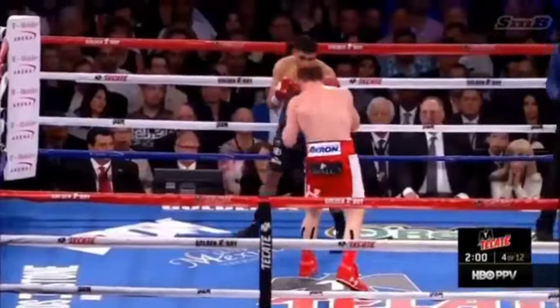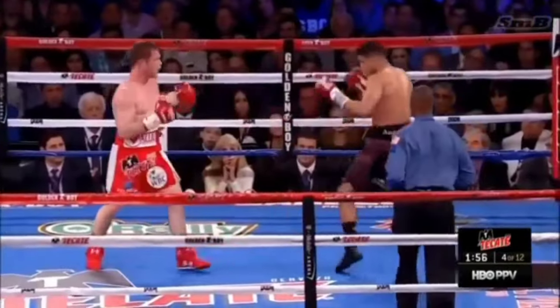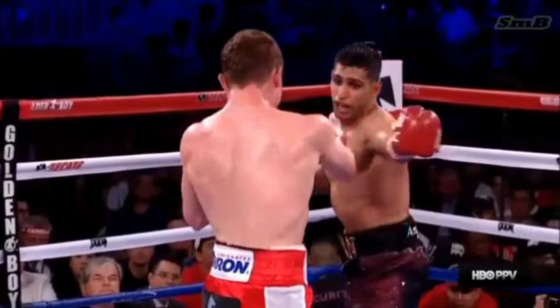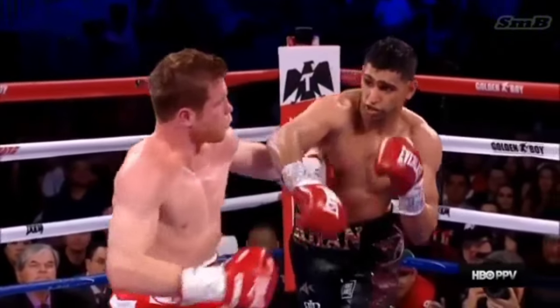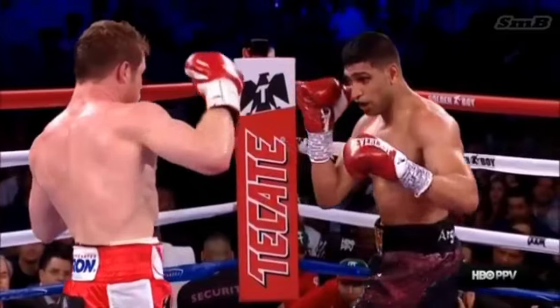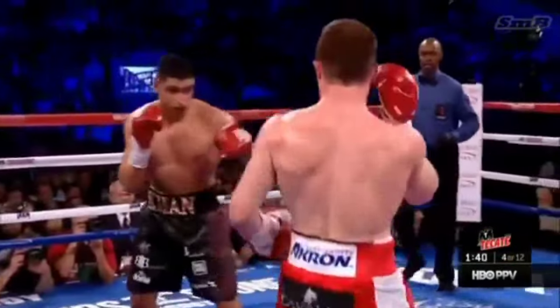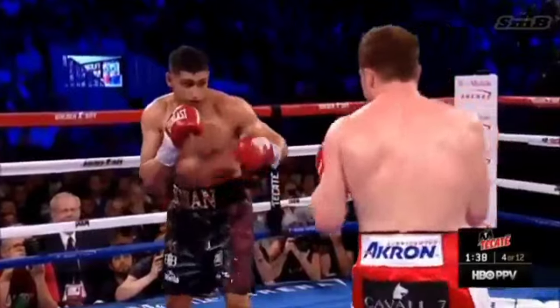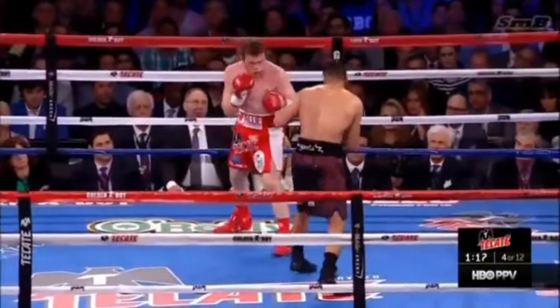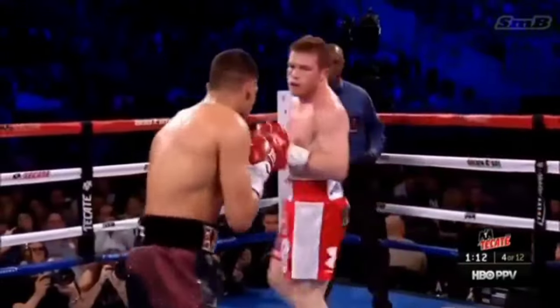Classic boxer versus classic hunter. Hard body shot by Alvarez. That was a devastating right to the body. Left hand to the body by Khan. Khan's movement is much more purposeful and less wasteful, and he remains composed in encounters like that.